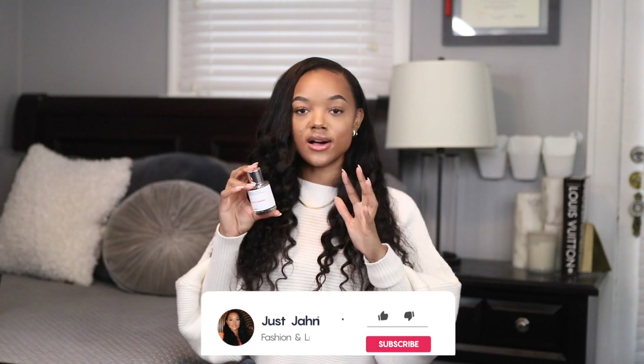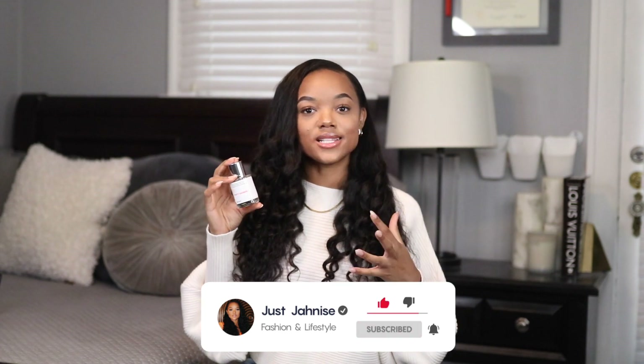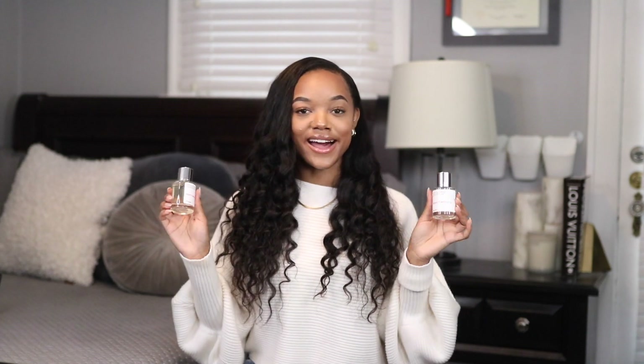The next one, Fruity Oakmoss, is inspired by Gucci Bloom and has notes of sandalwood, orange, jasmine, and vanilla — it smells really warm and cozy too. Together I think both are going to complement my fall fits. If you haven't checked out Dossier, I highly recommend them. They have so many great fragrances starting at just $39, so there are scents for everybody.